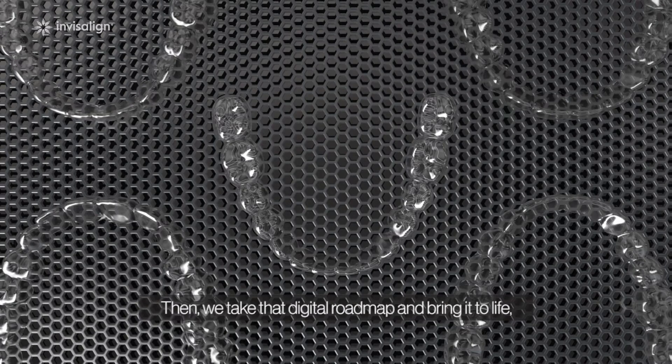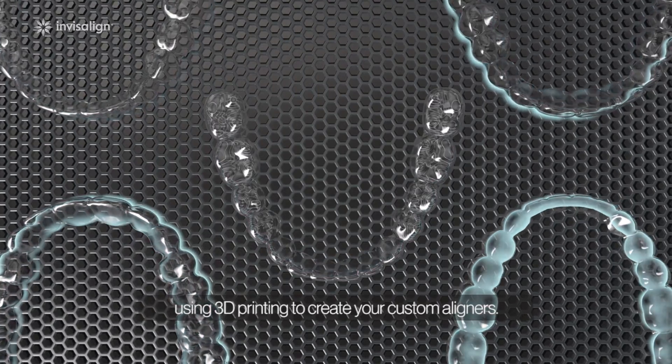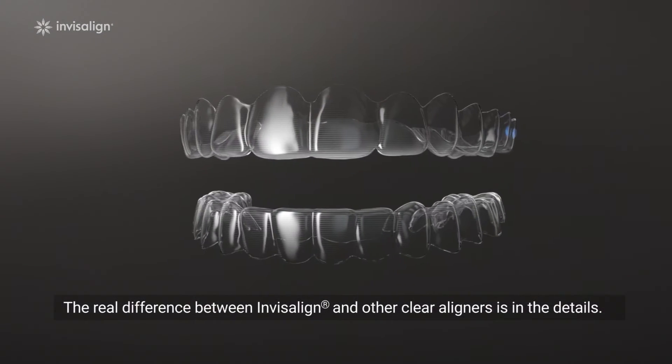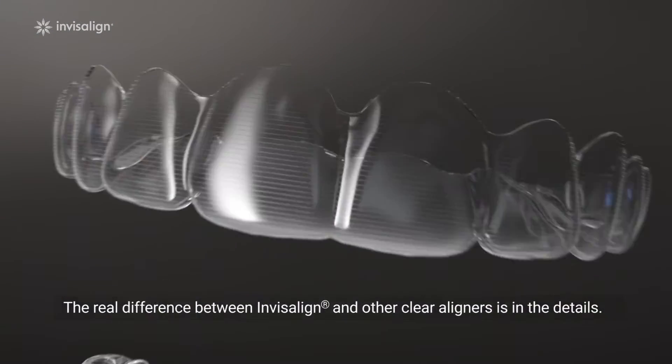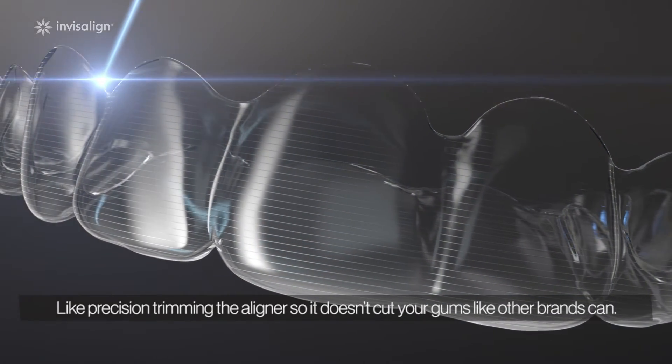Then we take that digital roadmap and bring it to life, using 3D printing to create your custom aligners. The real difference between Invisalign and other Clear Aligners is in the details, like precision trimming the aligner so it doesn't cut your gums like other brands can.